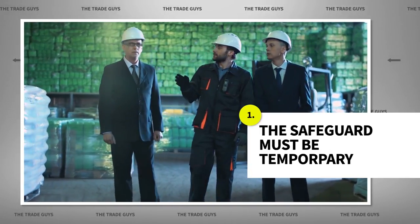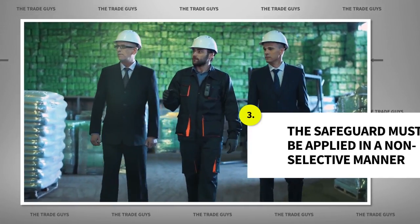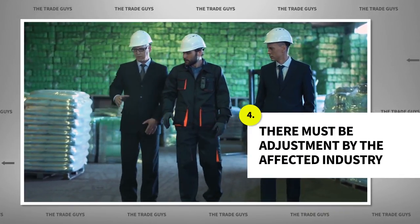The action must be temporary. There must be evidence of serious injury to the domestic industry. The safeguard must be applied in a non-selective manner, and there must be adjustment by the affected industry.